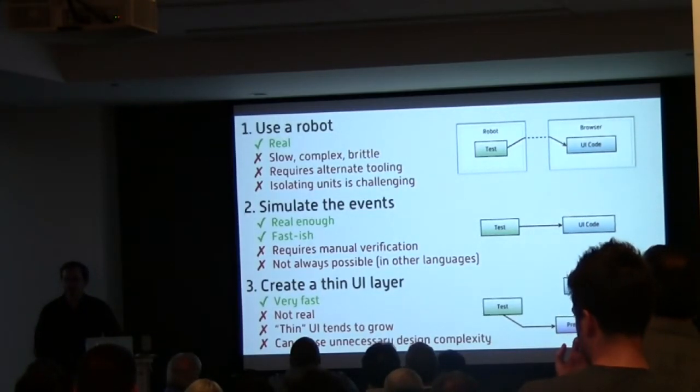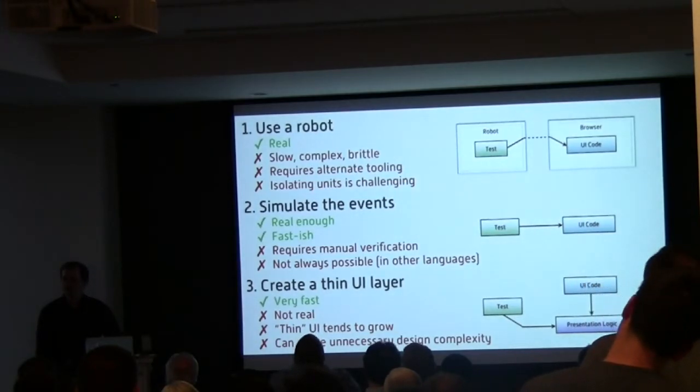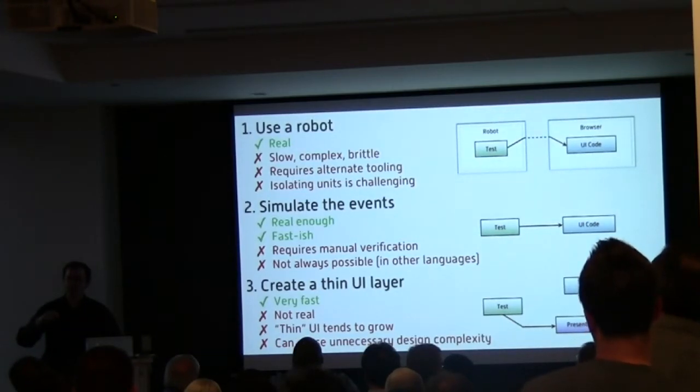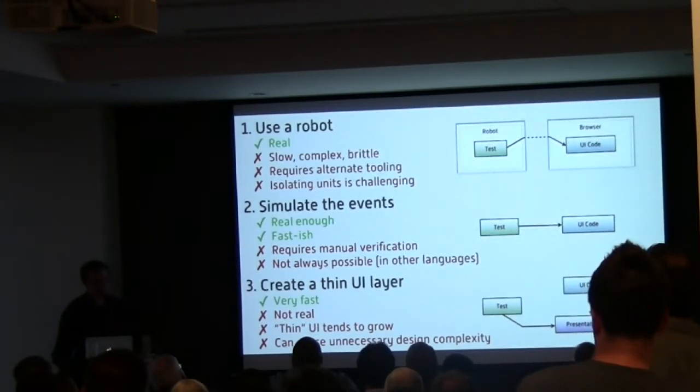My preference is to simulate the events with Karma. It's real enough and fast enough. It does require you to manually verify that your tests do what you think they do. For a drawing application screencast, I found that for everything except IE8, it would start selecting text in response to mouse down. IE8 would start selecting text in response to onselectstart. Even though I was testing that I was capturing the mouse down and preventing default, it still didn't work properly on IE8 because I wasn't testing for onselectstart.